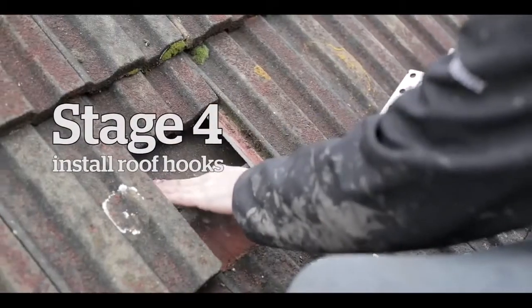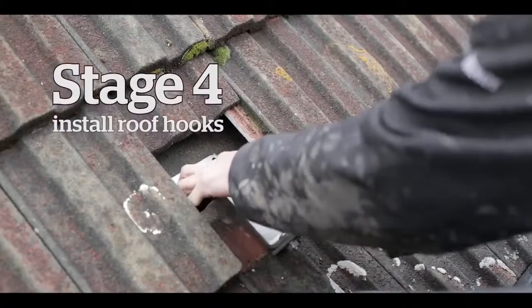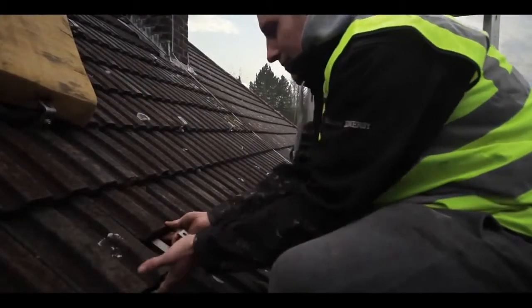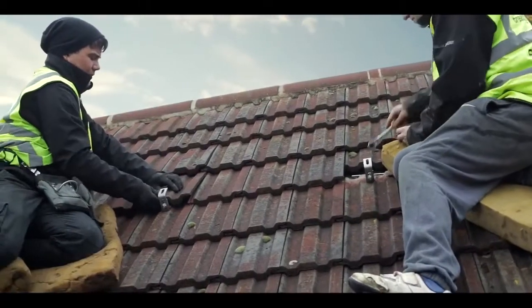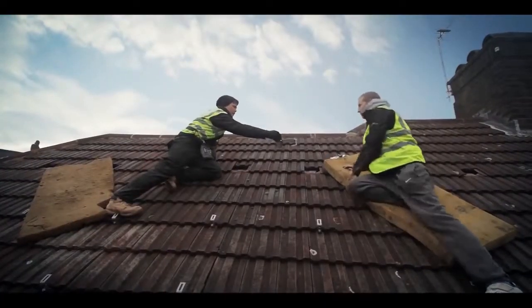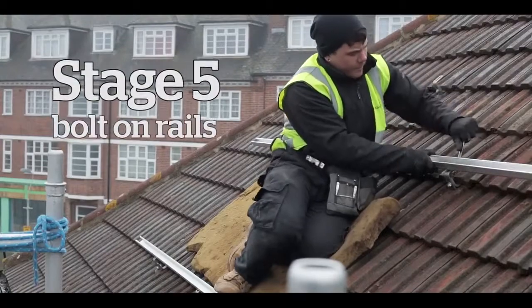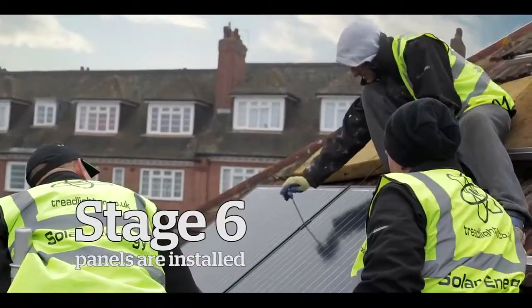So we lift a tile up, we find the roof, we find the rafters, we then insert the roof hook into the rafter. Then the tile will sit back down and be weathered if necessary, and that goes all the way along the roof to create, if you like, channels — parallel lines of roof hooks. After that, the rails are bolted onto the roof hooks, and when they're fully secured and in position, then the panels can be installed onto the rails.